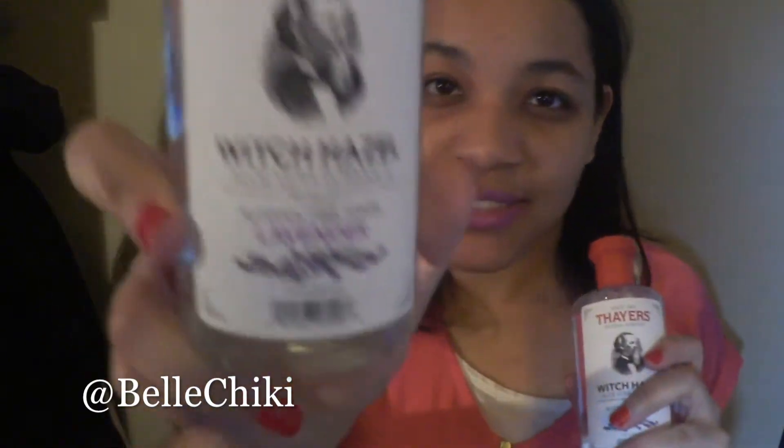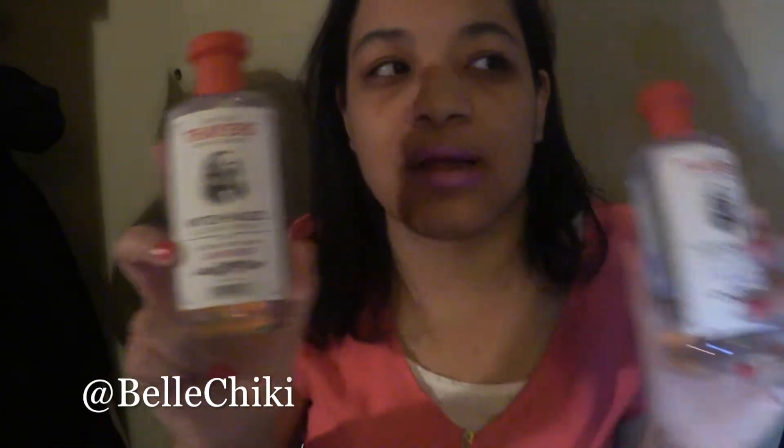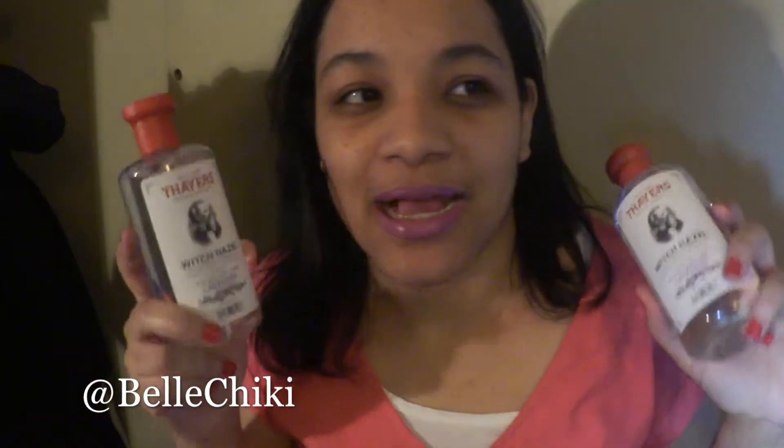I also got witch hazel — I was halfway done with mine so I got two. I like the Thayers witch hazel aloe vera formula; it has no alcohol. I got the lavender scent, which is my absolute favorite. They have other scents — rose, cucumber, peach, lemon, and unscented — but this is hands down my favorite. I really like the new packaging too; it has a convenient spout.